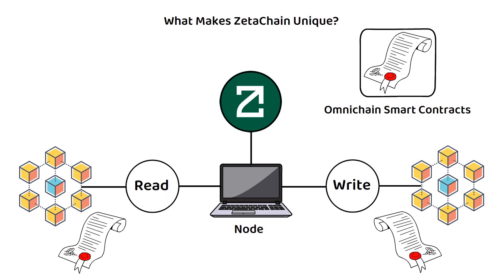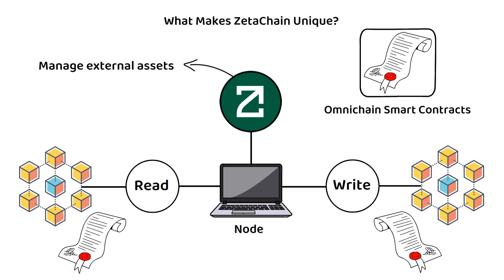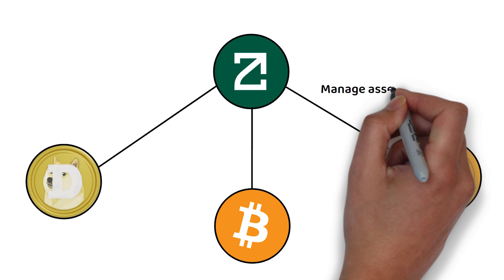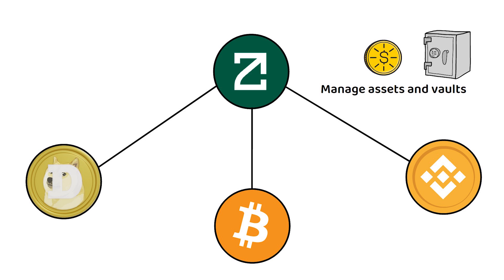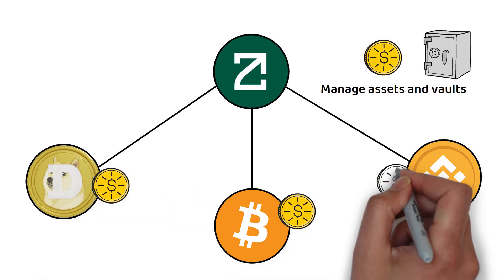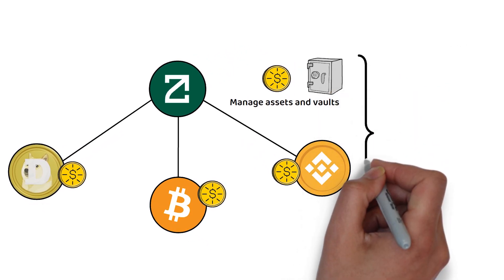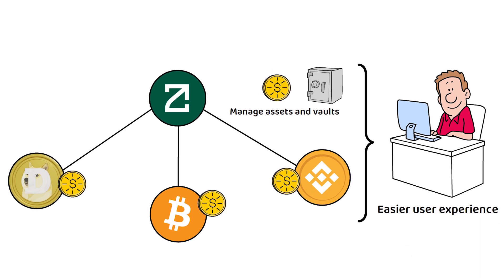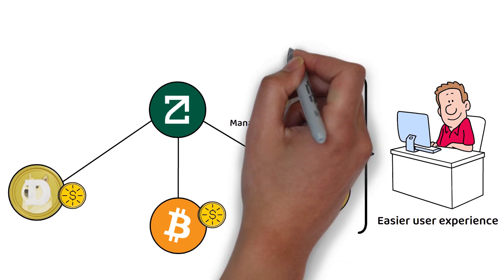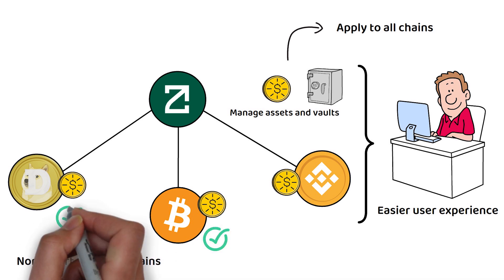Consequently, one of ZetaChain's biggest features is the ability to manage external assets. ZetaChain's network and any applications built on top of it can manage assets and vaults of externally connected blockchains, allowing assets on any chain to be managed just as a smart contract on a single blockchain manages assets on its own chain, which ultimately provides an easier user experience. What really helps separate it from crypto bridge competitors is that these properties apply to all chains, including non-smart-contract chains such as Bitcoin or Dogecoin.